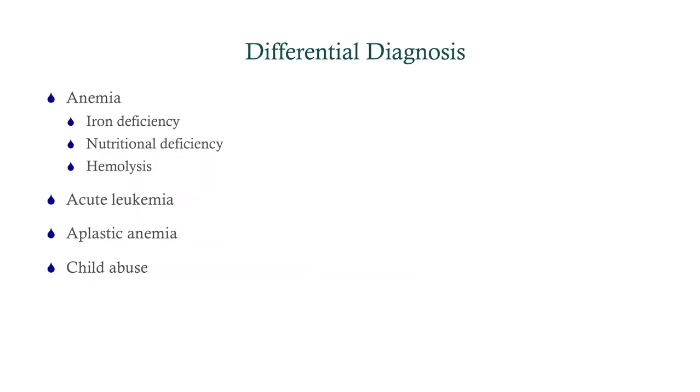So naturally, we're going to consider anemia: iron deficiency, unusual in a kid but we can consider it; nutritional deficiency; and hemolysis. Acute leukemia is always a possibility in a small child with bruising, fevers, and anemia. Aplastic anemia is another possibility — it would be unusual. And then child abuse, just because of the bruising — it's always something we have to consider, even though it's pretty unlikely in this patient.